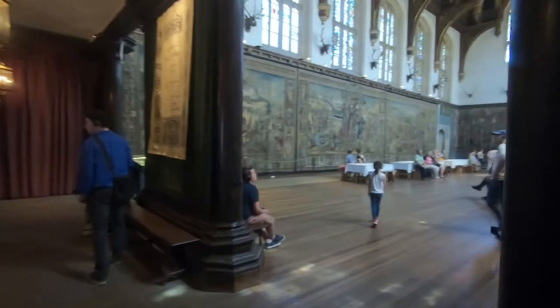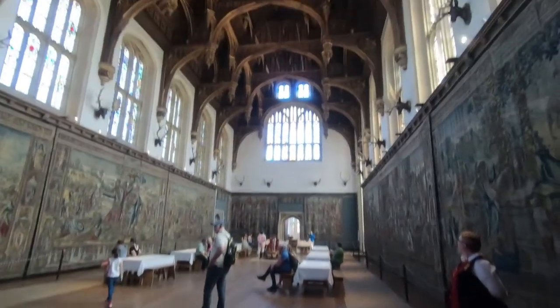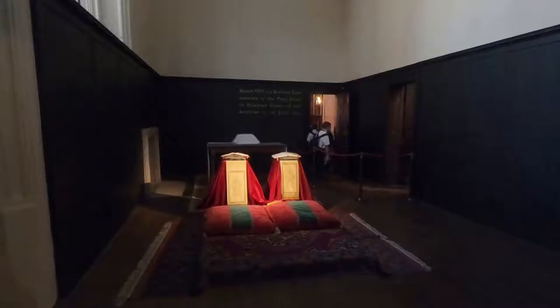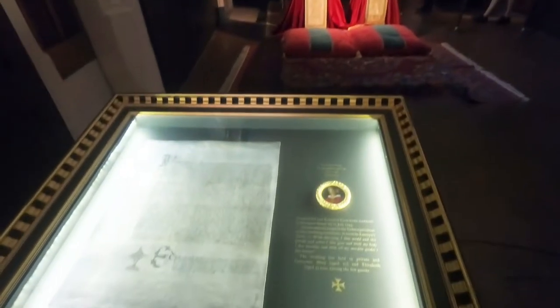Now we enter Henry VIII's Great Hall. This is where Henry VIII married Catherine Parr in 1543.